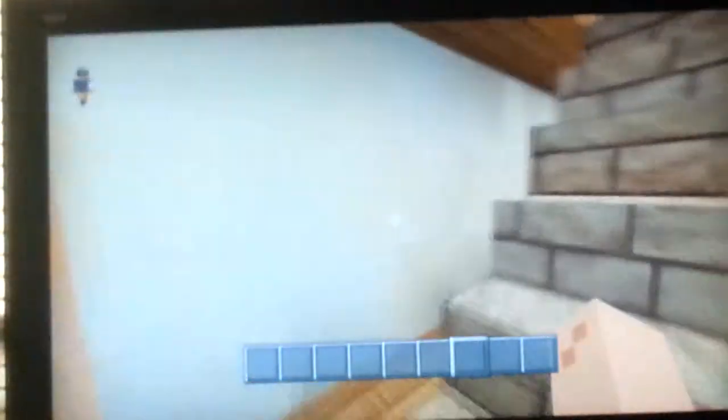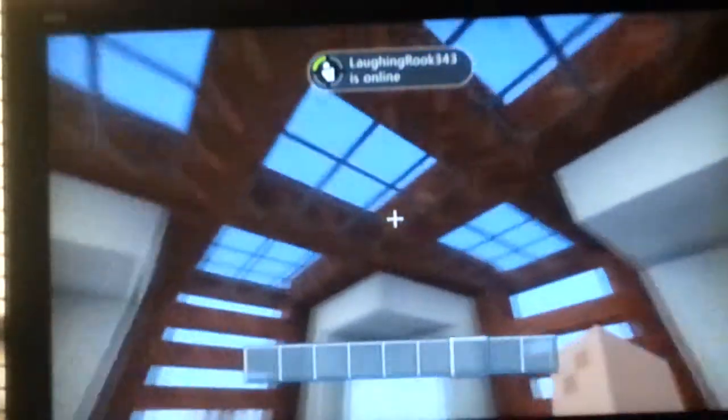Bedroom, bath — they're all pretty much the same. But the top one's different. The top one has these roofs up here. It's pretty nice.